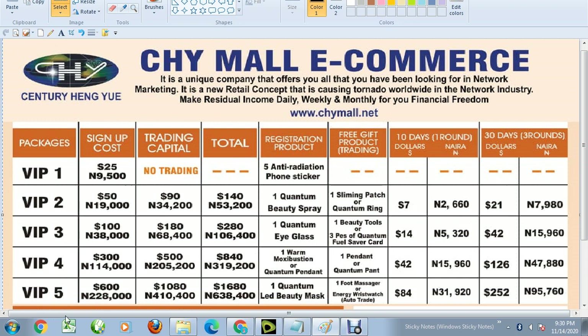When you register in any of these VIP packages, you will be making money every 10 days. Let's say for example you register with VIP2. For you to register for VIP2, the registration package is worth 53,200 naira.